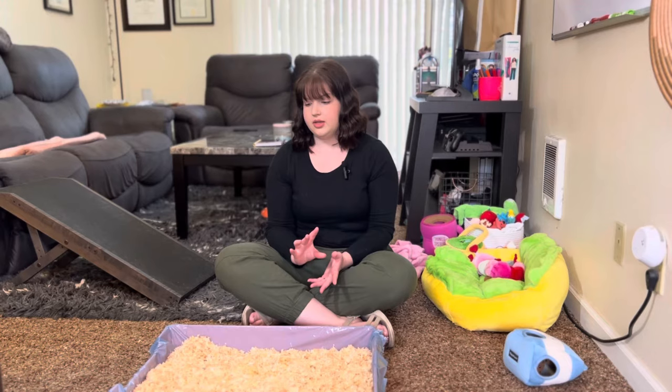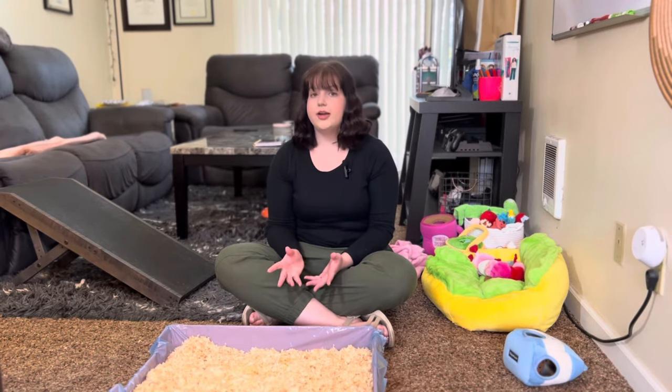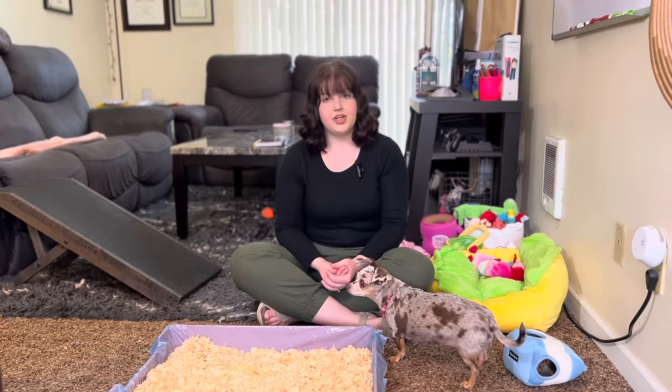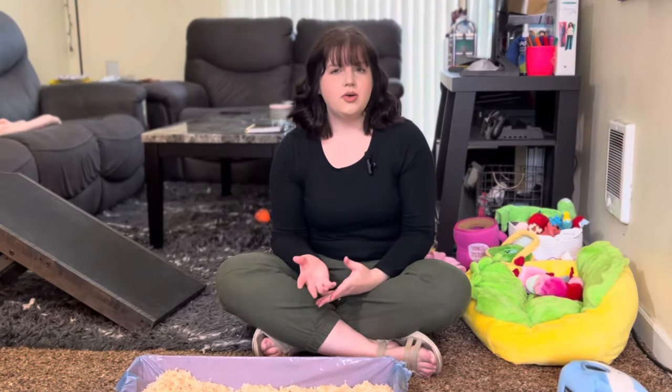Hazel will actually have accidents if her box gets too dirty for her liking. We change her box every five days — if it gets a little too dirty, she will protest and go outside of her box. It is very rare for her to pee outside the box. Hazel is also more of a now-or-never type when it comes to pooping, so sometimes she doesn't make it in quickly enough or doesn't get in far enough and it falls outside the box. Whenever her box gets too dirty, it's mostly urine — whenever she goes number two, we pick that up pretty much right away.